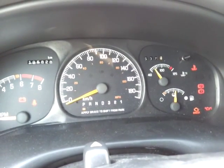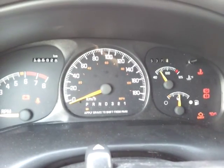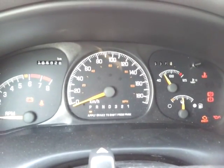Hey everyone, Brendan Bryan here. I'm in my grandma's '99 Pontiac Montana minivan. I have a couple quick questions for anyone who may know.